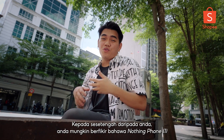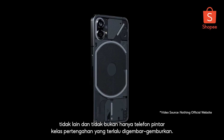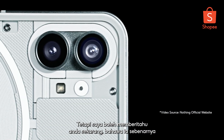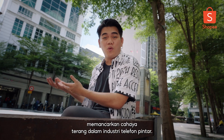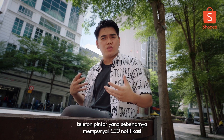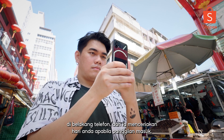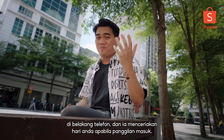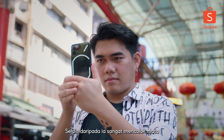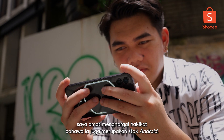Now to some of you, you might think that the Nothing Phone 1 is nothing other than just an overhyped mid-range smartphone. But I can tell you now that it's actually shining a bright light in the smartphone industry. You don't get a lot of smartphones that actually have a notification LED on the back of the phone that brightens up your day when a call comes in. Other than it being very flashy, I really appreciate the fact that it's also stock Android.